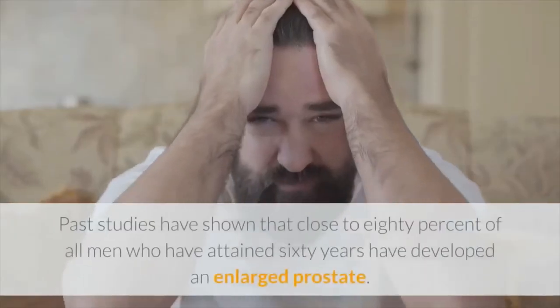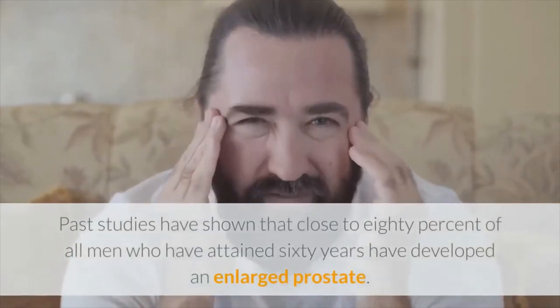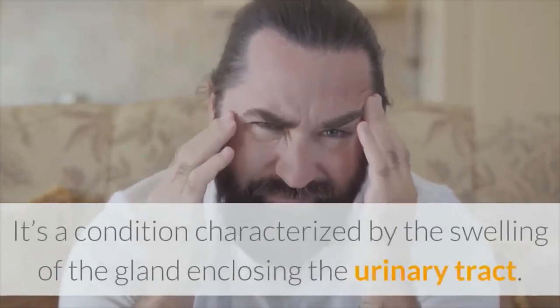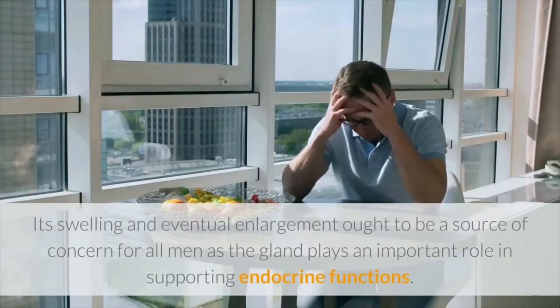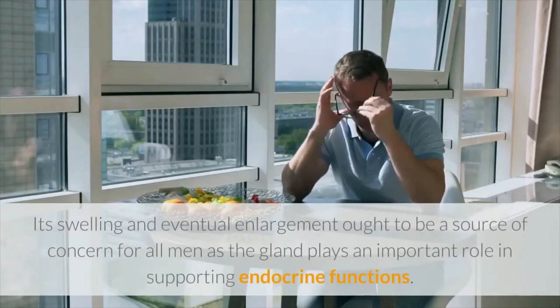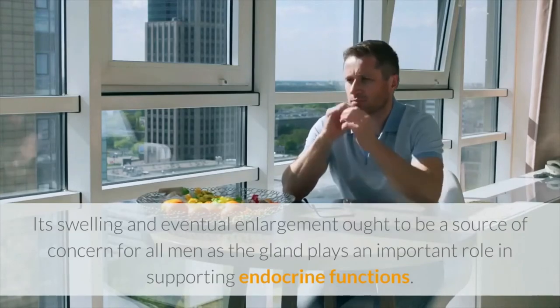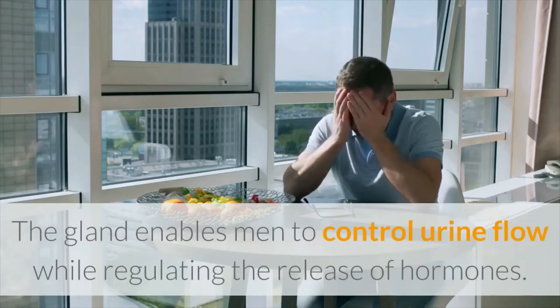Past studies have shown that close to 80% of all men who have attained 60 years have developed an enlarged prostate. It's a condition characterized by the swelling of the gland enclosing the urinary tract. Its swelling and eventual enlargement ought to be a source of concern for all men, as the gland plays an important role in supporting endocrine functions. The gland enables men to control urine flow while regulating the release of hormones.